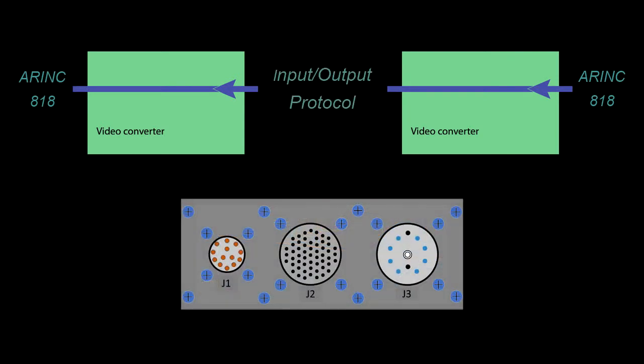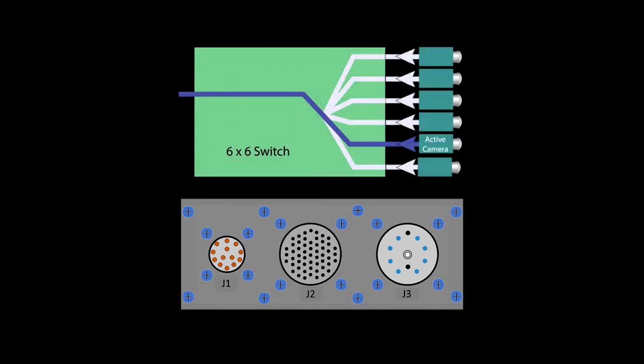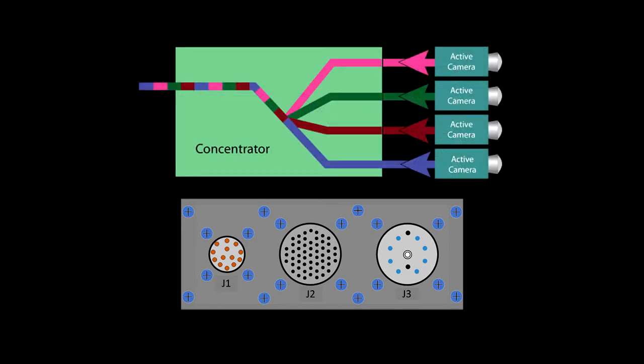New innovations will include a larger VCM that will enable 4 channels of video conversion or a 6x6 flyable switch. Ask about its potential as a concentrator.